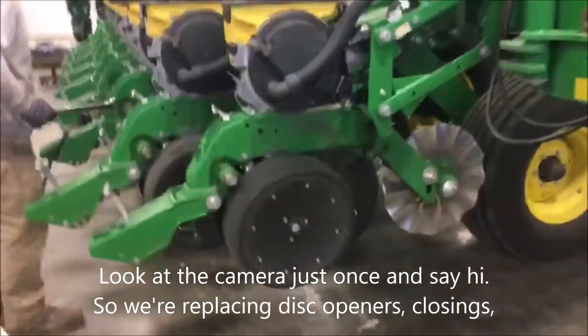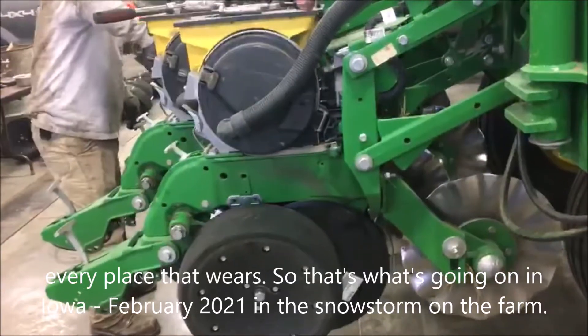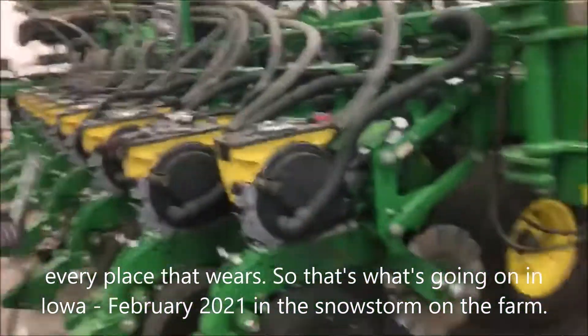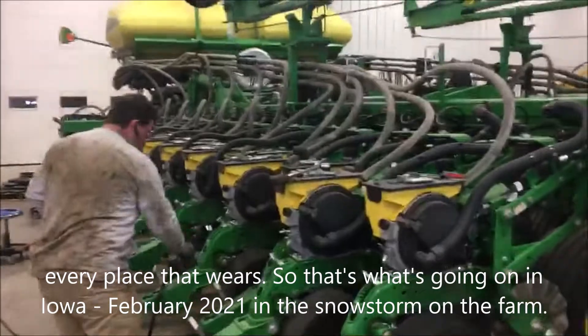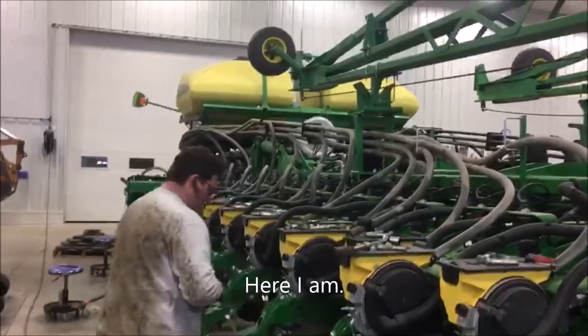So we're replacing disc openers, closings, every place that wears. That's what's going on in Iowa in February 2021, in the snowstorm, on the farm. Here I am turning around — hello.